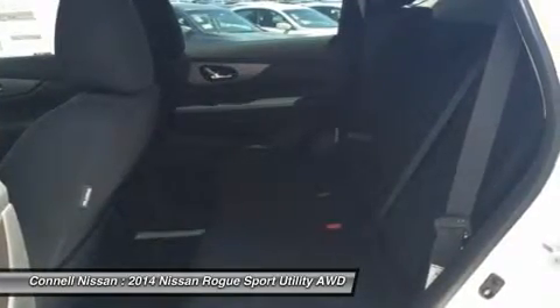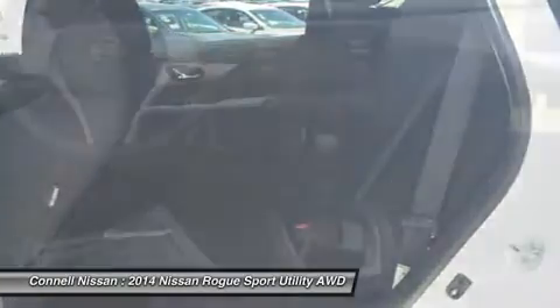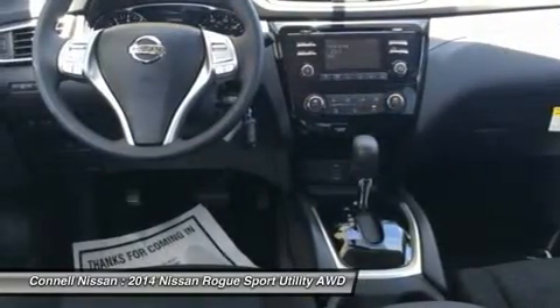With available three-row seating, the Rogue is possibly one of the most versatile vehicles available at such a low price. This model sets itself apart with affordable, high-tech features, and optional third-row seating.